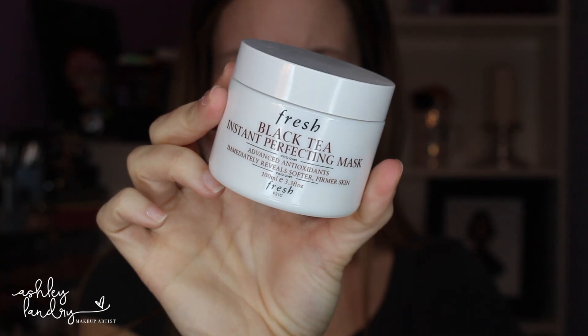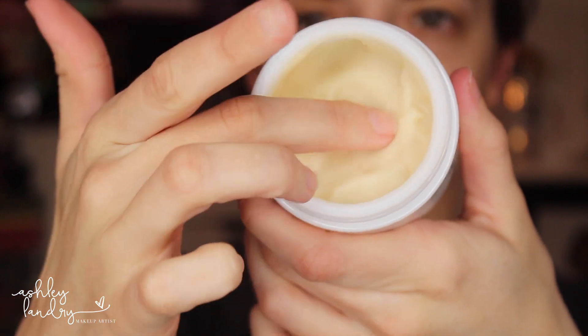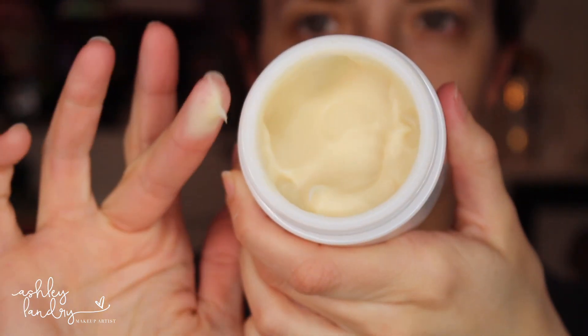The last mask that I absolutely love — and it's a very expensive mask — is the Fresh Black Tea Instant Perfecting Mask. It has antioxidants in it and it immediately reveals softer, firmer skin. I love this mask so much. It has such a soft texture and it's so cooling on the skin. It is a bit pricey — I believe this big jar was $95 — but I love it. It's a great end to doing all of your face masks and it's always the last mask I go in with.